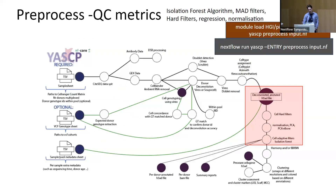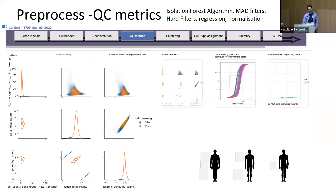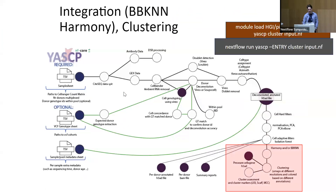We then perform QC metrics, removing cells with bad QC — cells that weren't sequenced well or don't align correctly with the expected donor. The pipeline produces images showing what's removed; essentially we're removing the low-quality cells and retaining the high-quality ones.